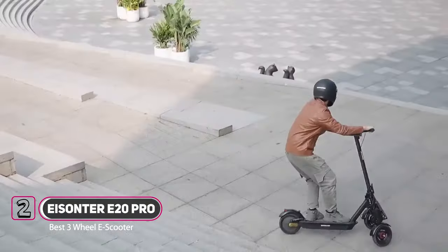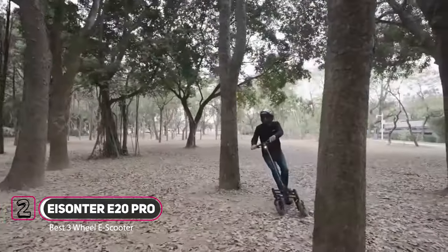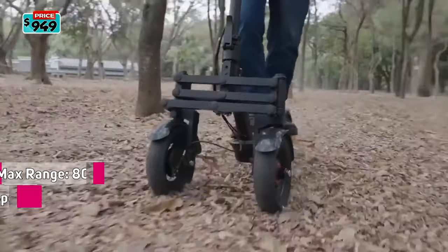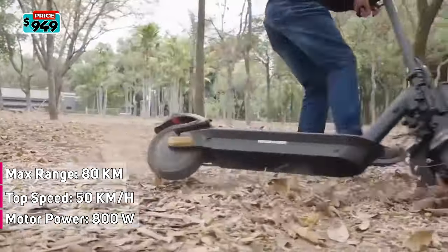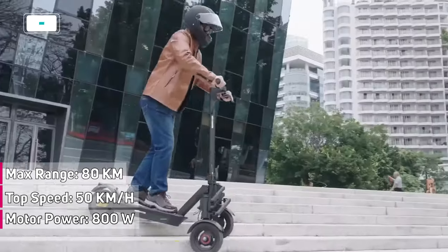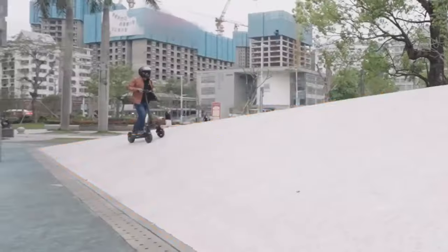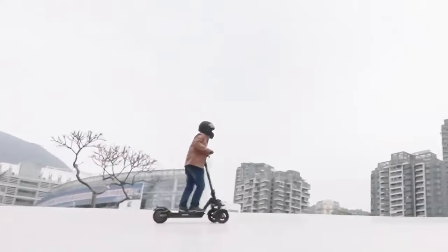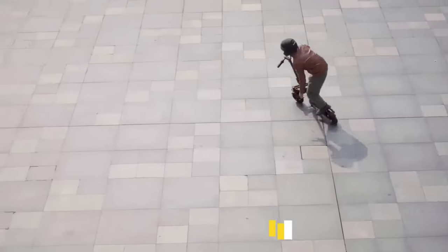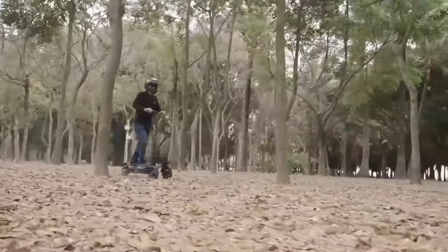The iSaunter is a three-wheeled electric scooter featuring the Ackermann angle design and independent suspension structure. Equipped with an 800-watt powerful motor, the iSaunter's speed can reach up to 50 kilometers per hour and can handle uphill slopes with an inclination of up to 35 degrees, making it suitable for city riding with various terrains and traffic conditions. Whether for commuting, touring, or competitive entertainment, iSaunter is an ideal choice for a smooth and efficient ride.